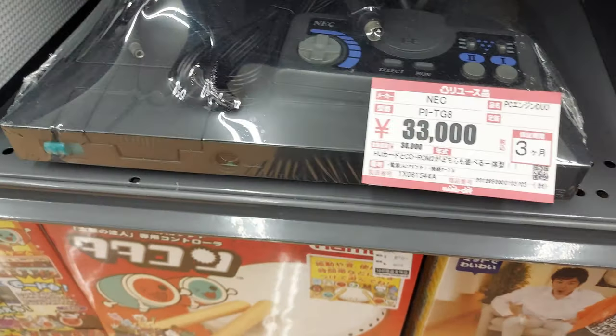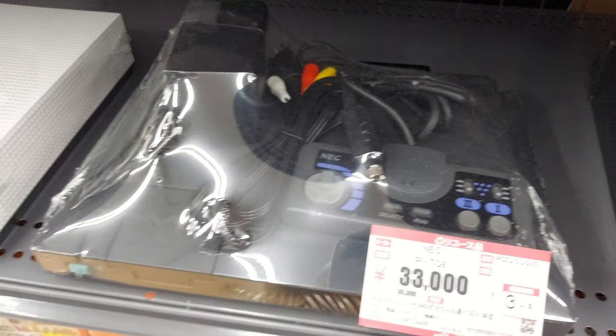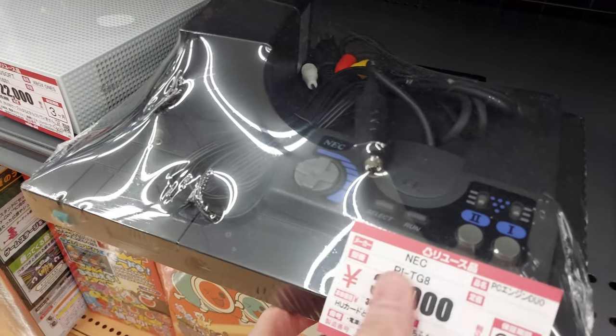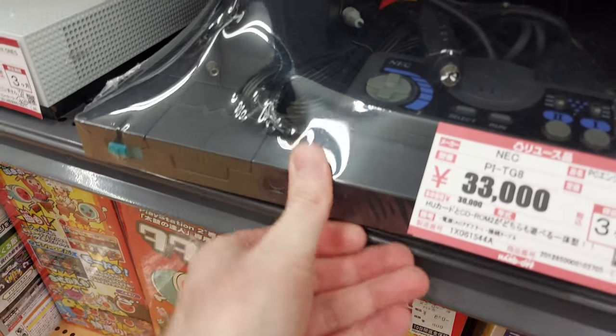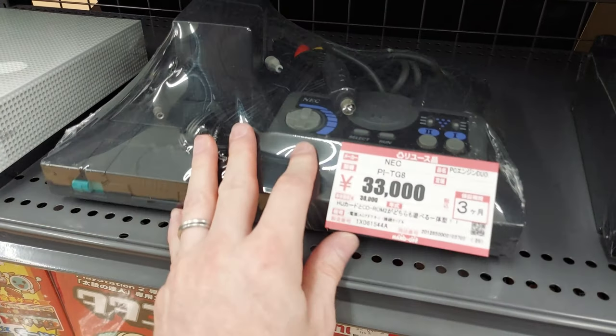Here we've got a PC Engine Duo. I love the look of this — this is the cleanest one I've ever seen. The black color is pretty cool, but they're riddled with cap issues where they leak and stuff. I'm guessing this one has been refurbished. But it looks really clean. 33,000 yen for that.